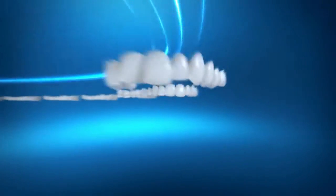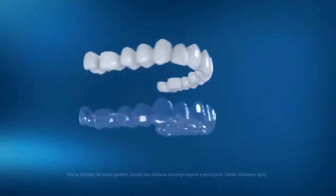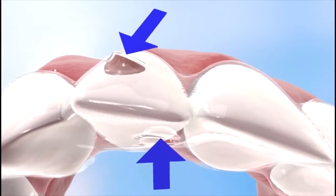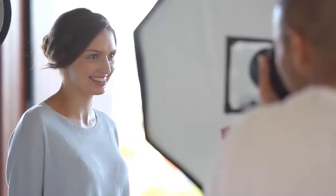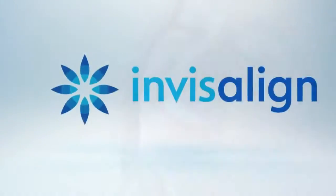In the hands of an experienced provider, Invisalign has proven to be as effective as traditional braces for treating a wide range of teeth straightening issues. Find out if Invisalign is right for you.